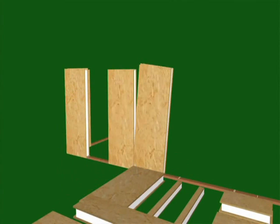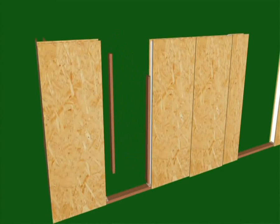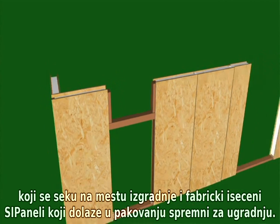The top of each wall is capped with one and a half inch thick lumber and a cap plate to finish things off. The inside edges of door and window frames are also lined with solid wood in the same way. There are two different kinds of SIPs: standard rectangular panels that you cut to fit on site, and factory-cut panel packages.